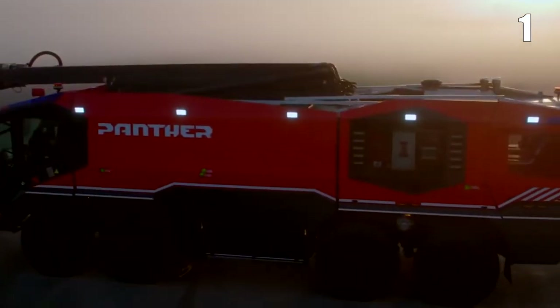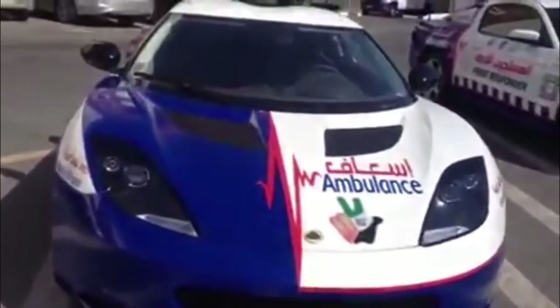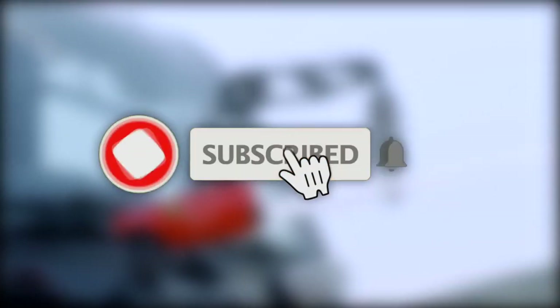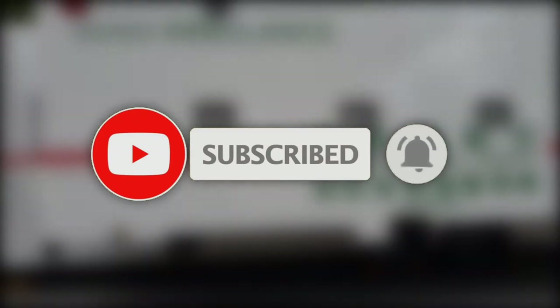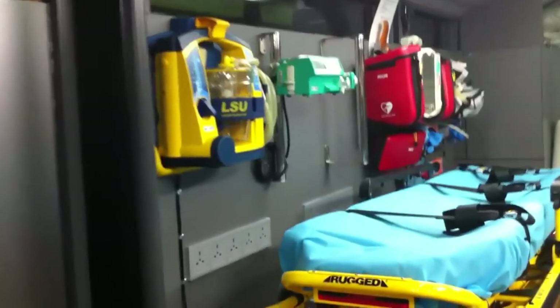We're pretty certain that the future will bring even more incredible machines. Do give us your thoughts regarding all these vehicles in the comments section below. And while you're at it, don't forget to drop a like, subscribe to our channel, and hit that bell icon if you enjoyed the content of this video and wish to see more in the future. Until next time, take care and goodbye.